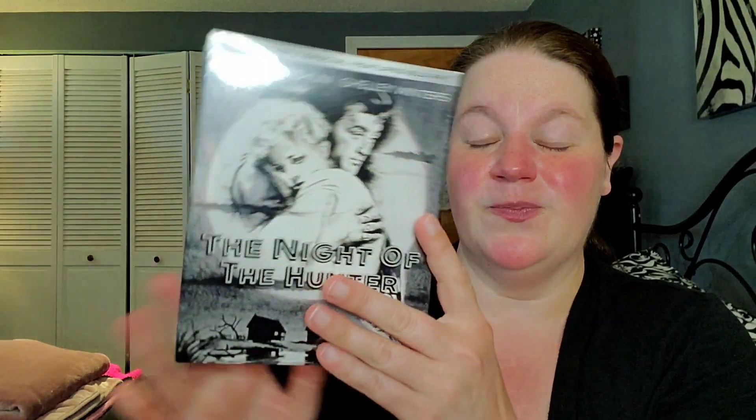My final 4K title — a lot of other YouTubers were recommending this one, especially Tim from Tim Talks Talkies, because we all follow each other on Instagram and he was really raving about this one. It is The Night of the Hunter on 4K as well, with a slipcover. Nice black-and-white movie — I took Tim's recommendation and picked it up.